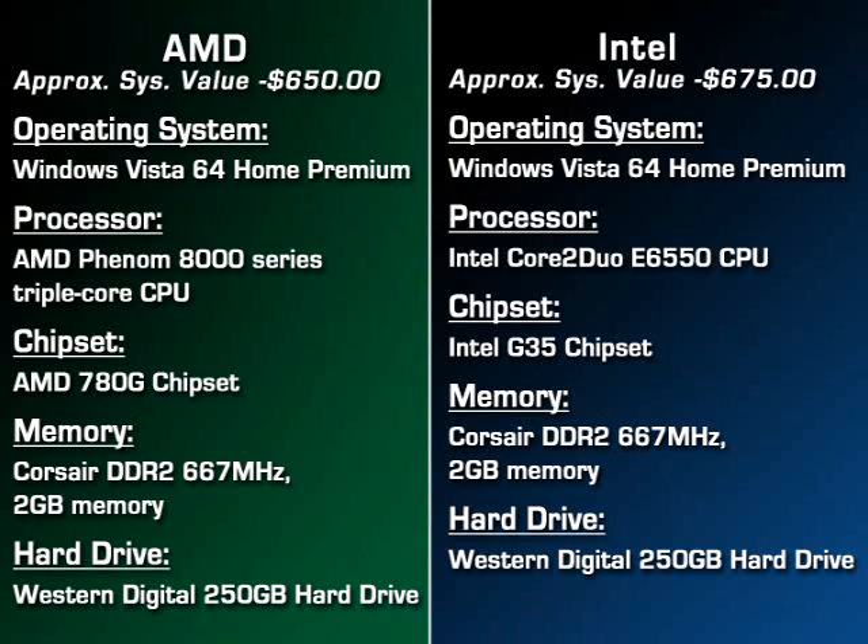Before we get into the demonstrations, I want to point out these are similarly configured mainstream systems at the same price point. Probably the only major difference is we have the AMD triple-core processor. Of course, we couldn't compare that to an Intel comparable because Intel doesn't have a triple-core processor. As you can see, very equal configurations.